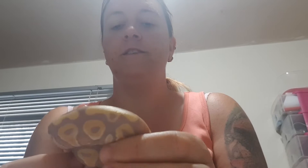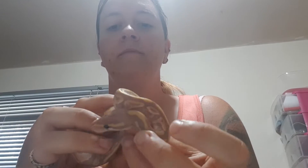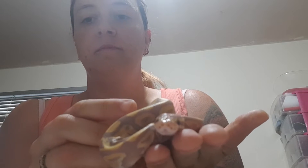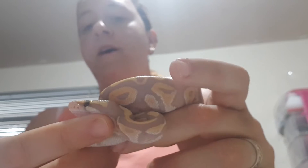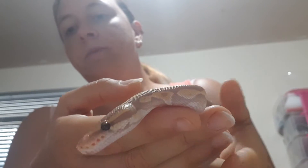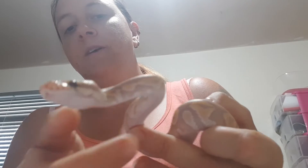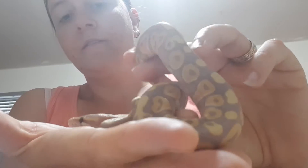We'll go ahead and see what we have. First off we have this beautiful banana phantom. The banana was a female maker, so everything in this clutch which is banana or banana combo is female, and there was one normal which is male. This beautiful banana phantom female will be available once she's feeding, so feel free to message me if you're interested in her. Look at that blush in there — beautiful girl.